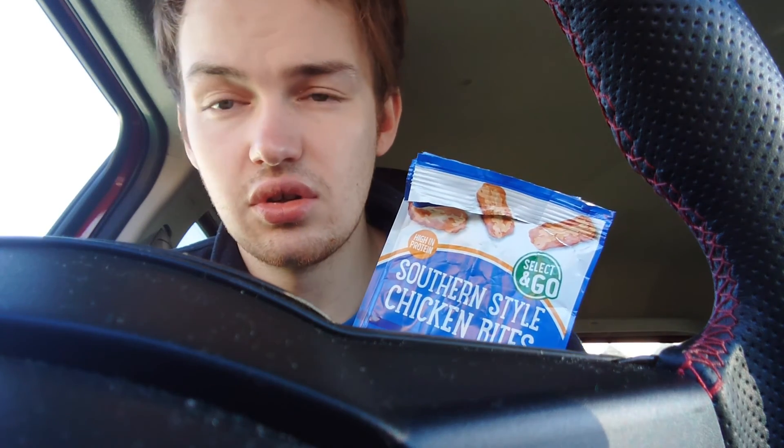So try them if you want. They're like 99p or something. So yeah, try them if you want.